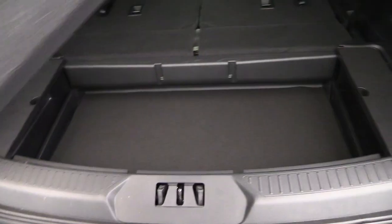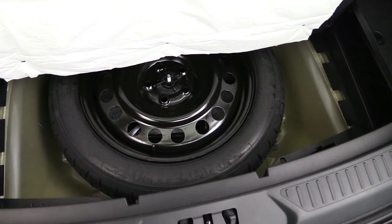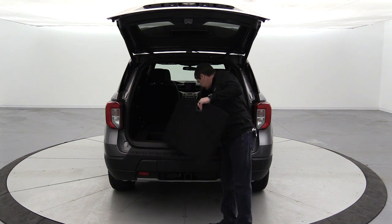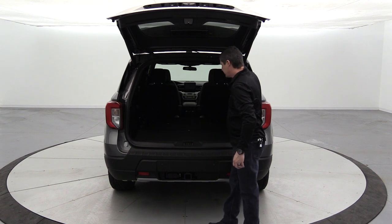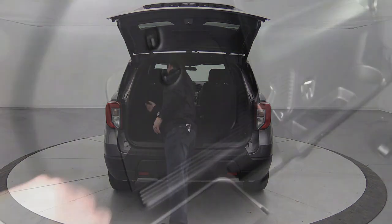The cargo area has removable side panels with storage underneath for smaller items. There's also a false floor with storage beneath it, and a mini spare tire stored under that — with the capless fuel funnel stored nearby. The side storage compartment can be closed to hide items. Tie-down hooks and loops are available for cargo nets, and an optional cargo net accessory can be ordered.